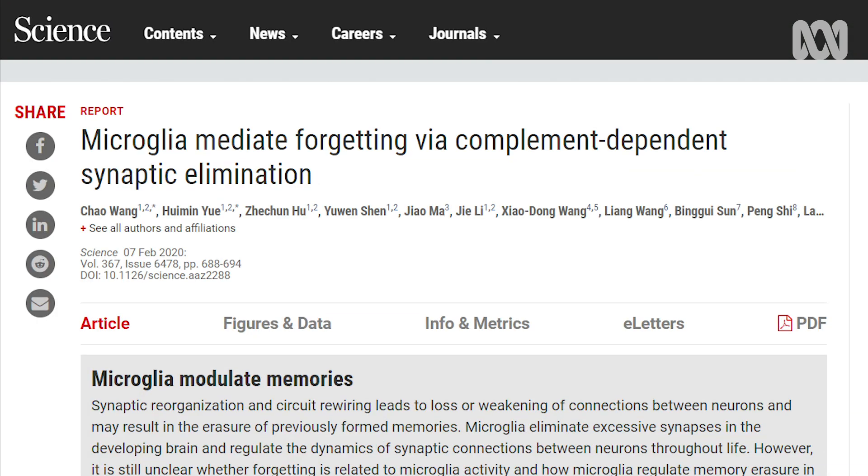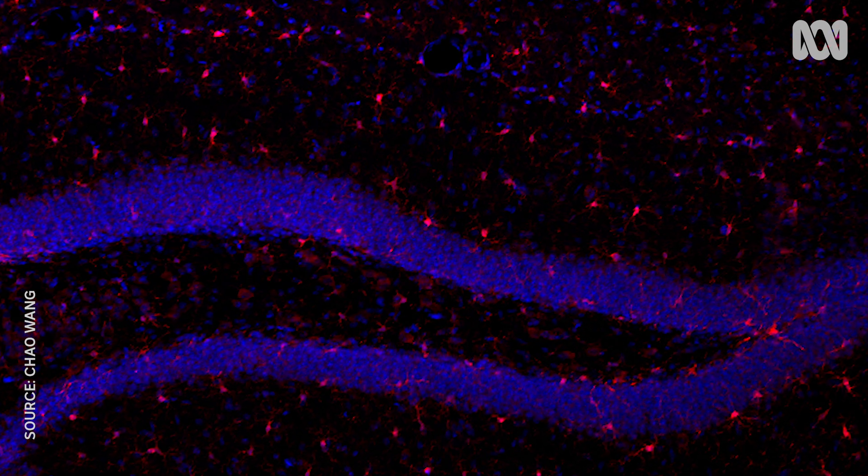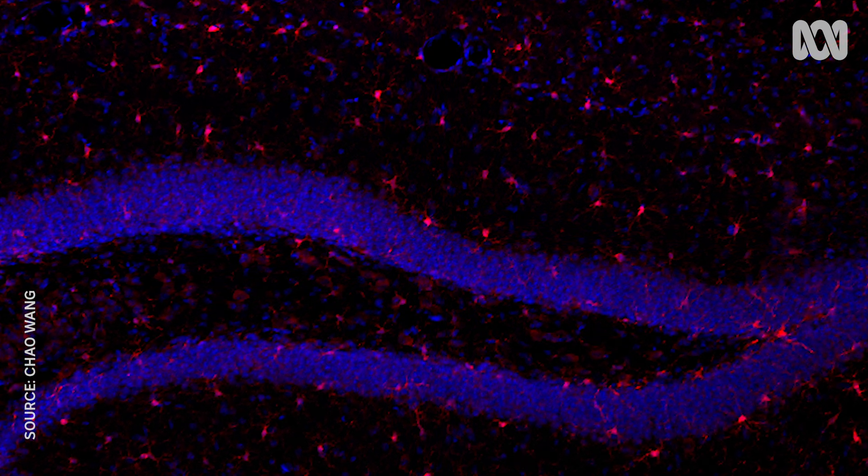When you forget something, where does the memory go? What exactly happens inside your brain? Does it just sort of drift out your ear? That's the question at the heart of a new study led by neuroscientists in China and published today in the journal Science. The researchers suggest that a particular kind of brain cell plays a key role in the forgetting process by breaking down the physical connections in the brain that form memories.